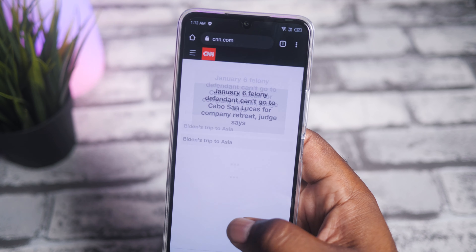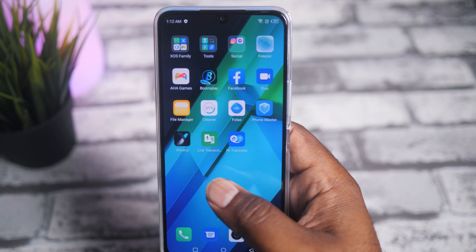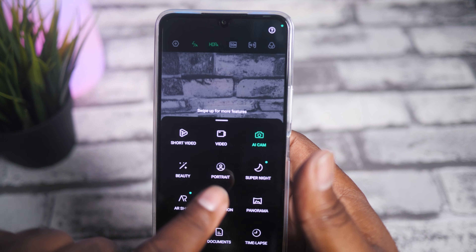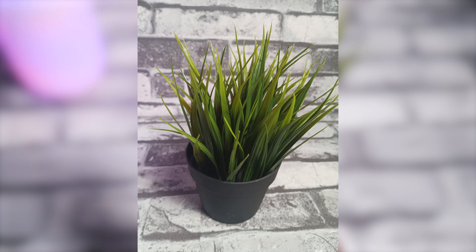I've definitely seen worse. With a phone starting at $199, you just hope it doesn't feel as slow as a flip phone from the nineties. Opening up the camera, you have an almost overwhelming amount of modes. The AI camera identified this as a plant and took this shot — y'all tell me in the comments if it did a good job.